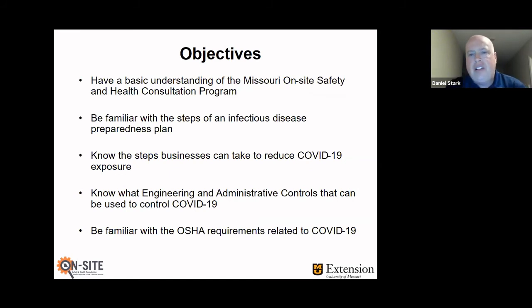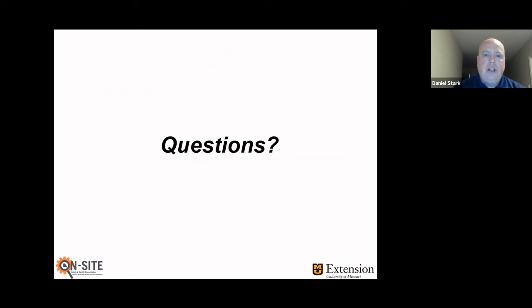To review the objectives: hopefully everybody now has a basic understanding of the Missouri onsite safety and health consultation program. We're familiar with the steps of an infectious disease preparedness plan. We know the steps we can take to reduce COVID-19 exposure. Hopefully you learned about the hierarchy of controls and the importance of elimination, engineering, and administrative controls, and know that personal protective equipment is our least favorable means of protection. And finally, hopefully you've gained some understanding of what OSHA requirements you have to comply with when trying to prevent COVID-19 exposure. That concludes my presentation.